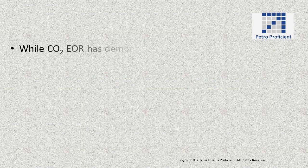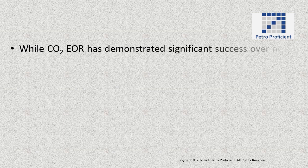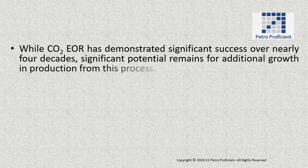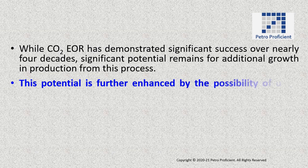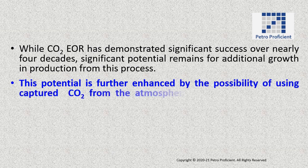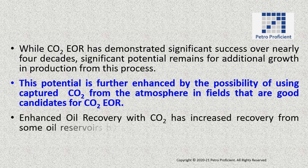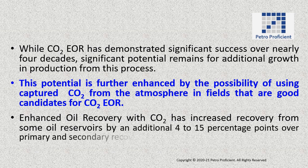While CO2-enhanced oil recovery has demonstrated significant success over nearly four decades, significant potential remains for additional growth in production from this process. This potential is further enhanced by the possibility of using captured CO2 from the atmosphere in fields that are good candidates for CO2 EOR. Enhanced oil recovery with CO2 has increased recovery from some oil reservoirs by an additional 4 to 15 percentage points over primary and secondary recovery efforts.